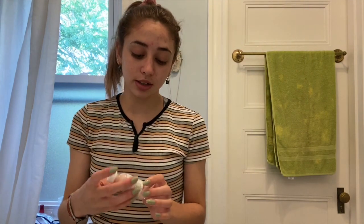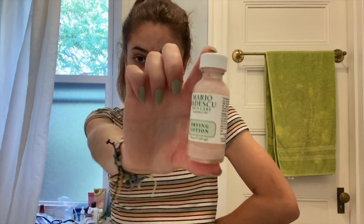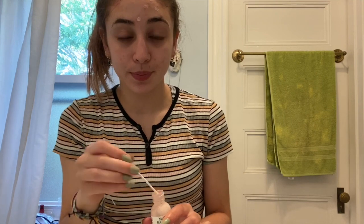I have a couple annoying pimples on my face — I don't know why I'm breaking out so much right now. I still use the Mario Badescu Drying Lotion. I put some on a Q-tip and just dab it on the spots that I need it, which apparently is a lot today.